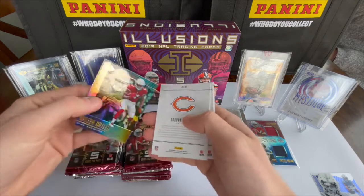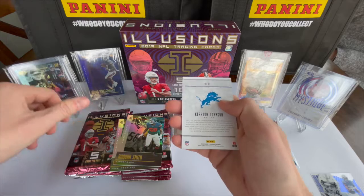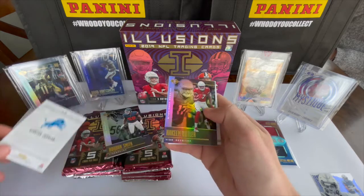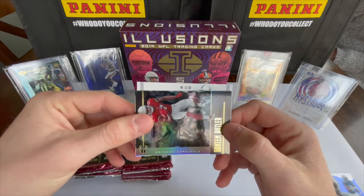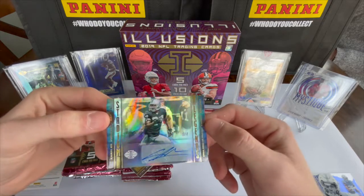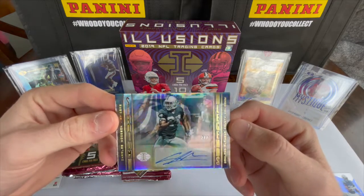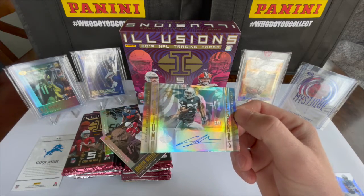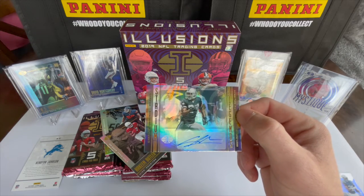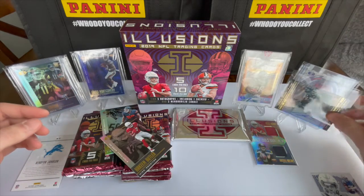We have a Kareem Butler, a Roquan Smith, a Kerryon Johnson, and now we're going to see who the auto is. Looks like a Raiders Charles Woodson — autograph, two of seven, Stadium Legends. Not a bad deal — we will definitely take that. Charles Woodson is a good pull compared to some of the other guys out there. That is beautiful.